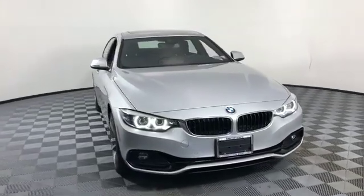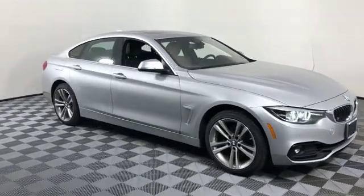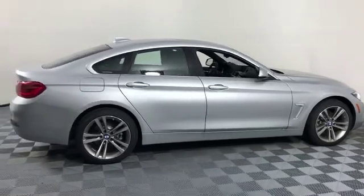2019 BMW 4 Series. With less than 3,000 miles on the odometer, this sedan combines safety and comfort with style and performance.